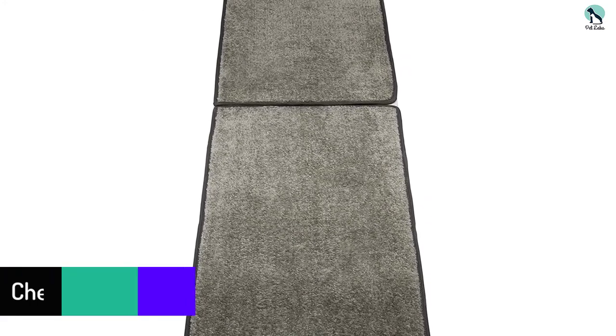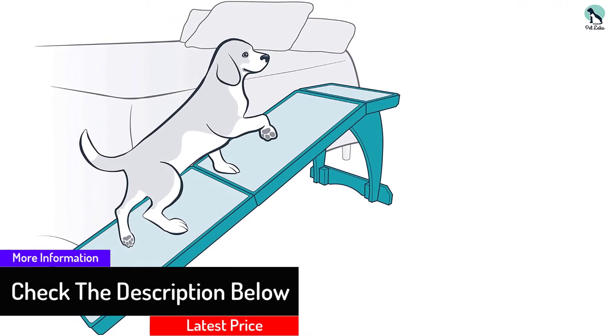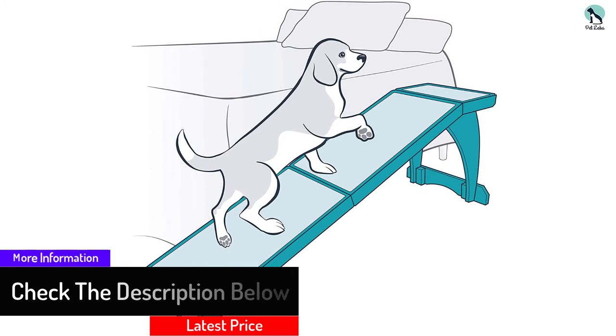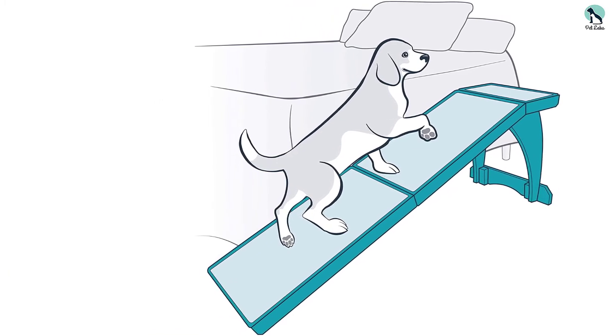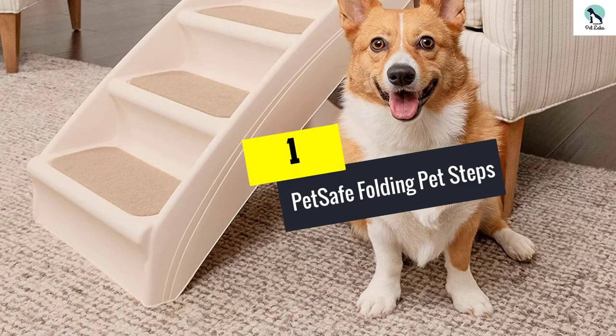The PetSafe Cozy Up is a stylish wooden ramp made for use next to your bed. At 70 inches, it's longer than most indoor ramps with a gentler slope for your dog. A quick heads up — this option is tested to hold up to 120 pounds, so it may not be suitable for extra-large breeds.